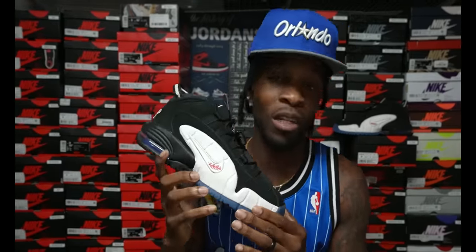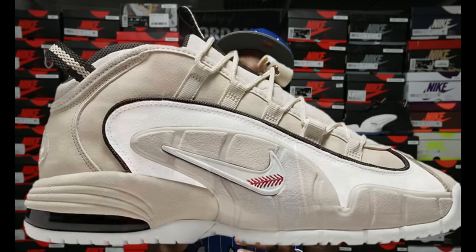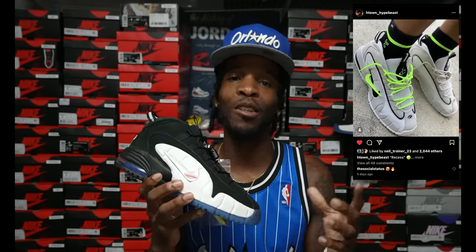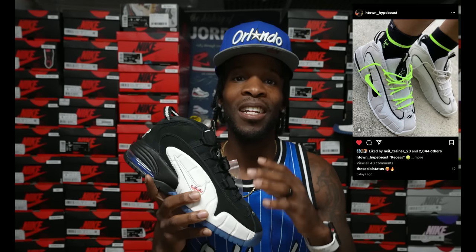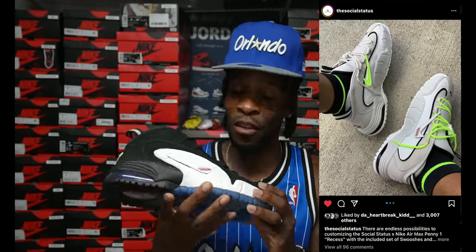This is one of two different colorways in the Social Status release. This also released alongside the white pair. Shoutout to the homie H-Town Hypebeast — if y'all know who that is, he's on Instagram, give him a follow. He posted the white pair with those neon laces and a double swoosh setup — fire. Social Status even reposted that picture because it was just fire the way he put it together.